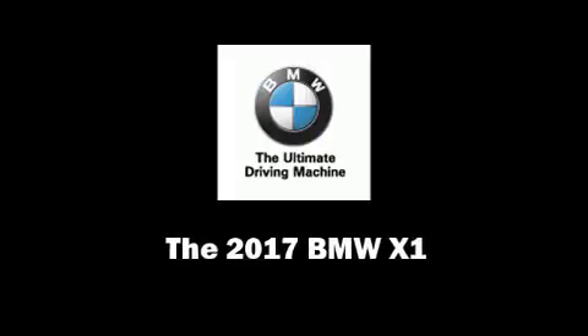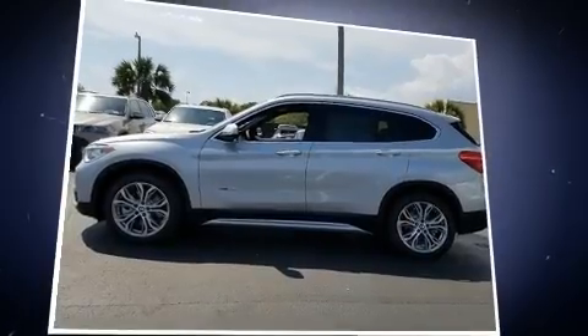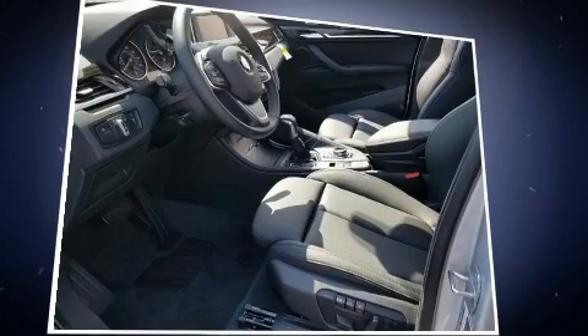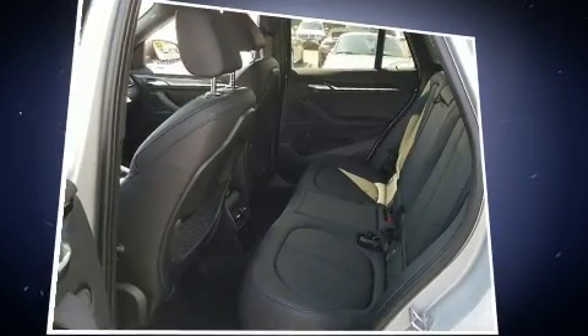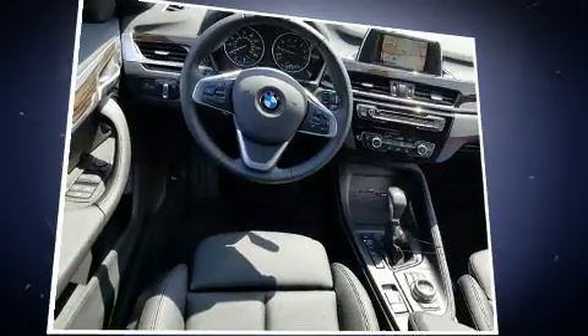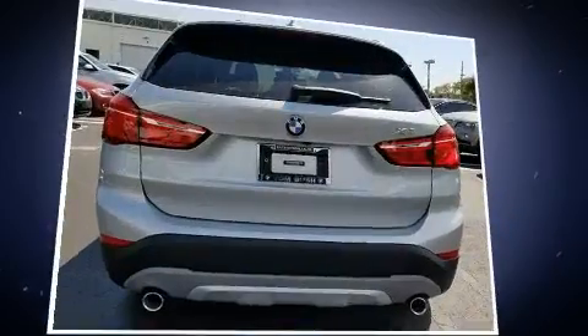Sensibility and practicality define the 2017 BMW X1. It features an automatic transmission, front-wheel drive, and a two-liter four-cylinder engine. A turbocharger is also included as an economical means of increasing performance.